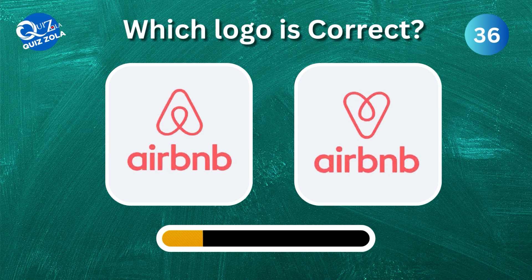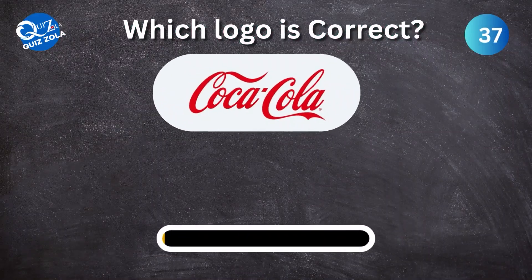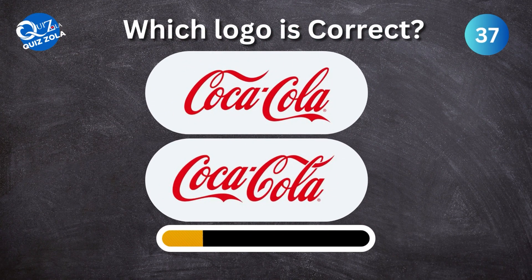Which one is the correct Coca-Cola logo?